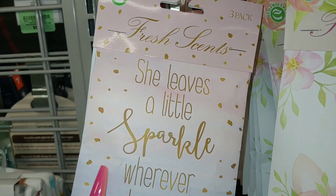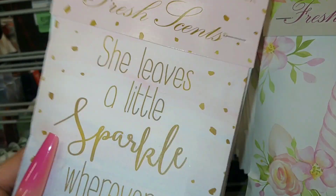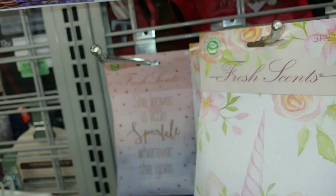So cute. And look at this one — she leaves a little sparkle wherever she goes. And this is a three-pack, and these are $6.